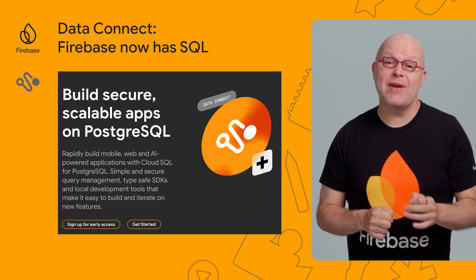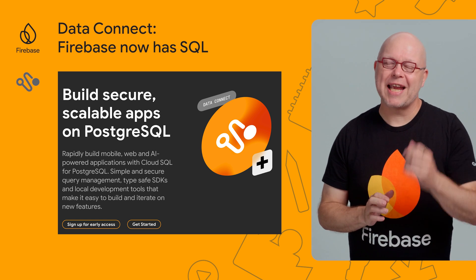With Data Connect, we reimagined app development on Firebase from the ground up. So join the waitlist for the gated preview.